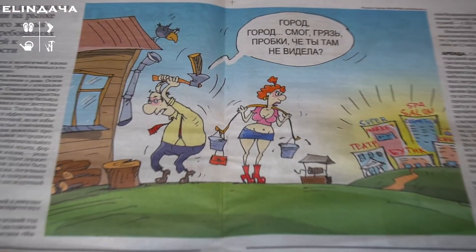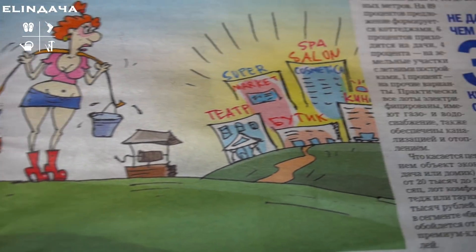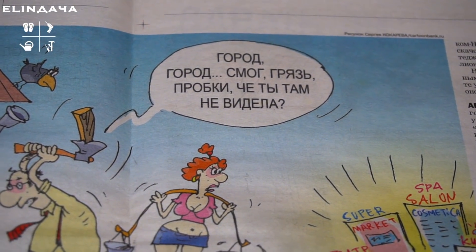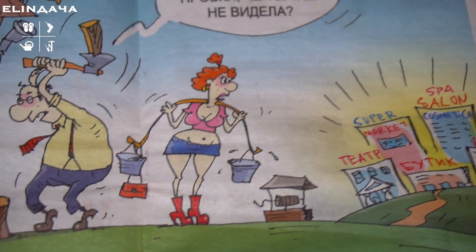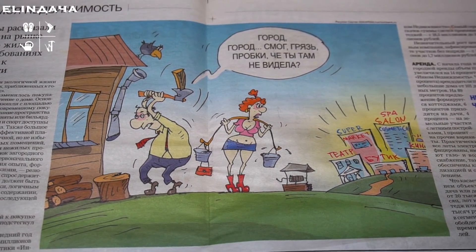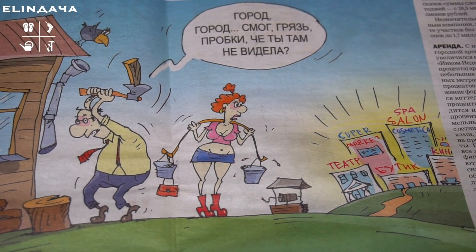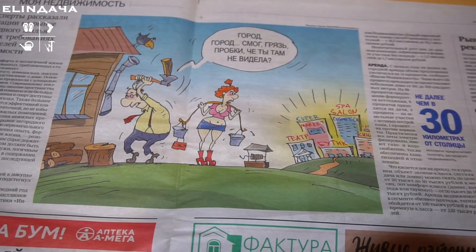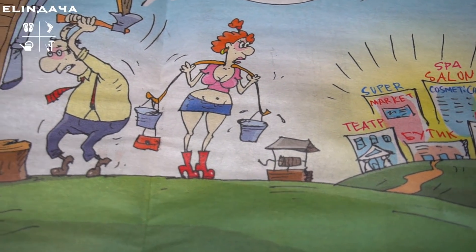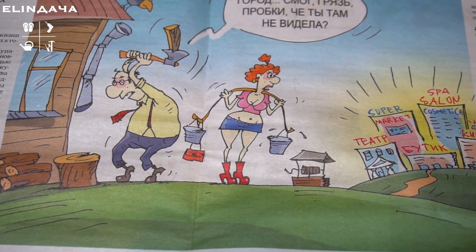Пока мяла бумажку для дров, нашла занимательную карикатурку: мужик рубит дрова почему-то в галстуке, а женщина смотрит на город — театры, салоны, бутики, кино. И он говорит: «Город — смог, грязь, пробки...» Есть в этом доля правды. Иногда скучаю по хорошему магазину и кинотеатру. В 2020 году сильно страдала от отсутствия медицины рядом — болела, ещё и машина сломалась. Так что незачем строго судить: и в городе, и за городом есть свои достоинства и недостатки.